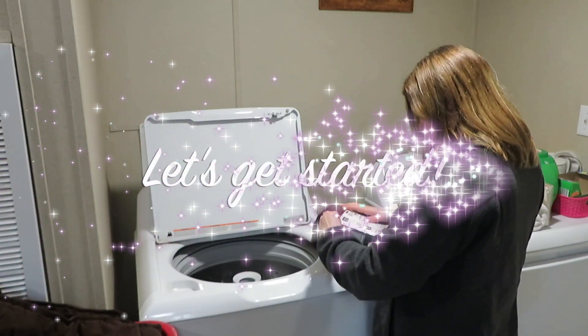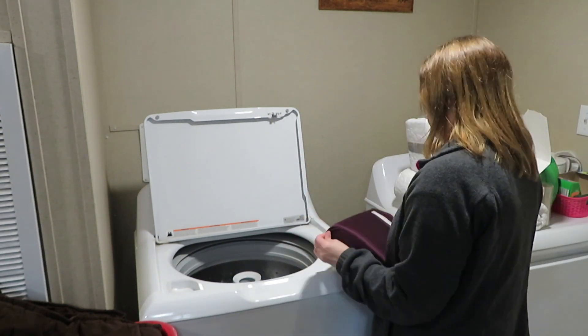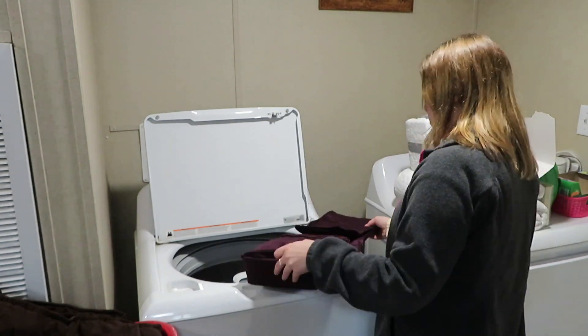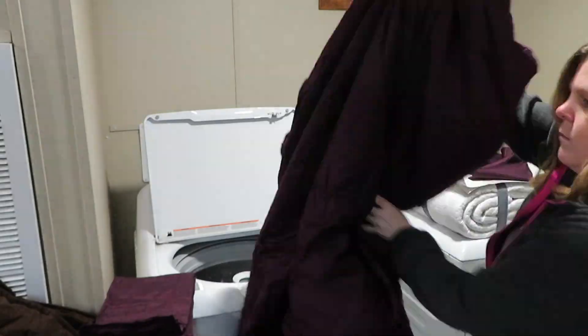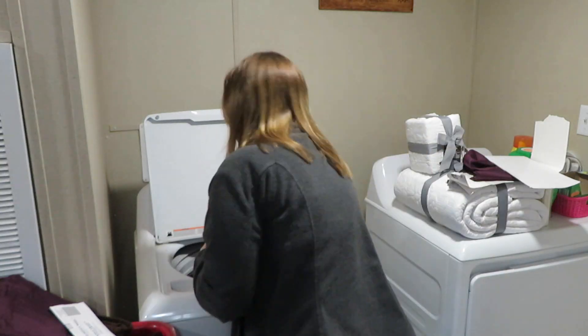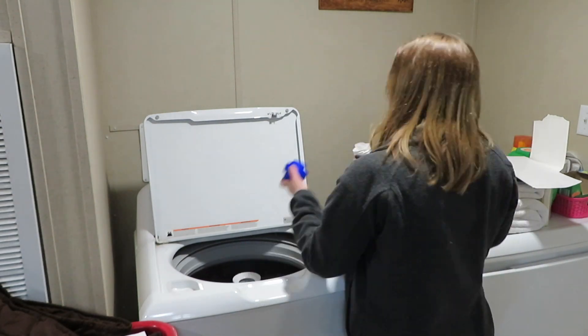Now that I have the sheets going, I'm just going to start tidying up the room and then we are going to be swiffering. A little tip is to clean the room from the top to the bottom — this is just something I've always done and I think it helps out a lot. My sheets this time came from Walmart and they're supposed to keep you cool.